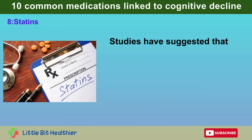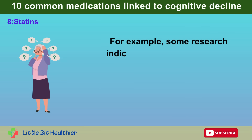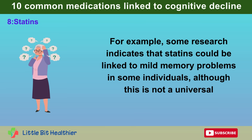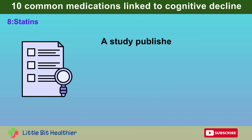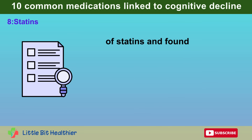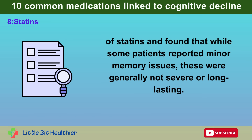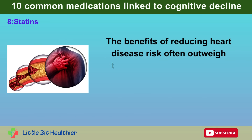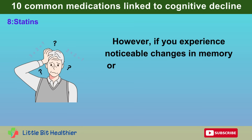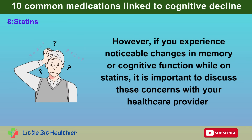Studies have suggested that statins might impact memory and cognitive function. Some research indicates that statins could be linked to mild memory problems in some individuals, although this is not a universal experience. A study published in the Journal of the American College of Cardiology found that while some patients reported minor memory issues, these were generally not severe or long-lasting, and the benefits of reducing heart disease risk often outweigh these potential side effects. However, if you experience noticeable changes in memory or cognitive function while on statins, discuss these concerns with your healthcare provider.